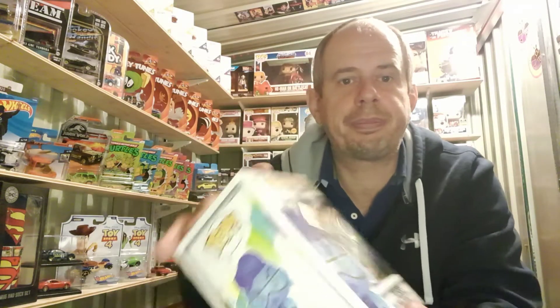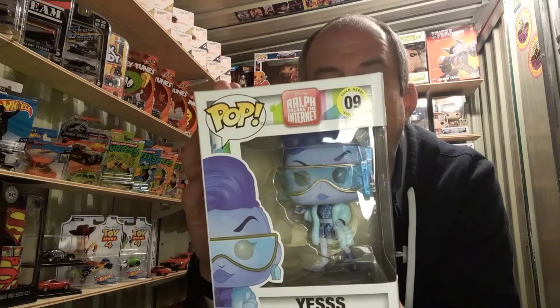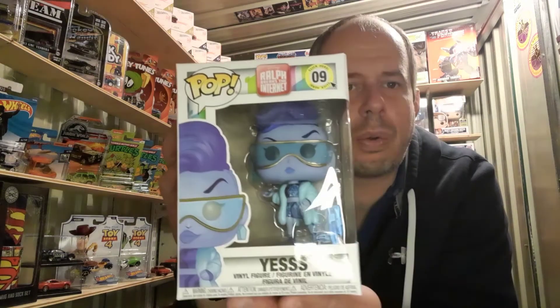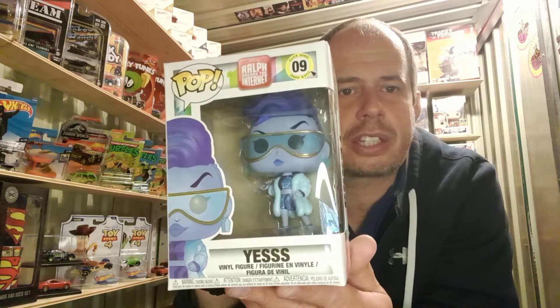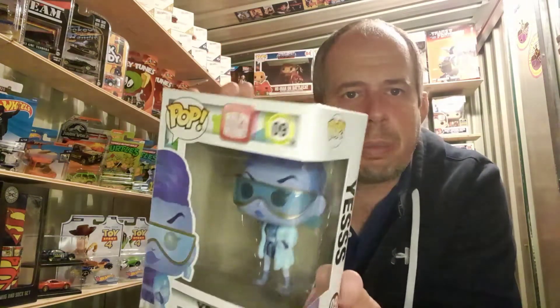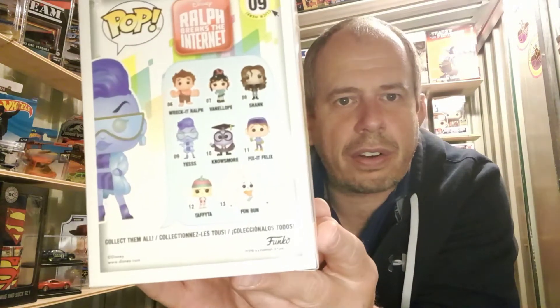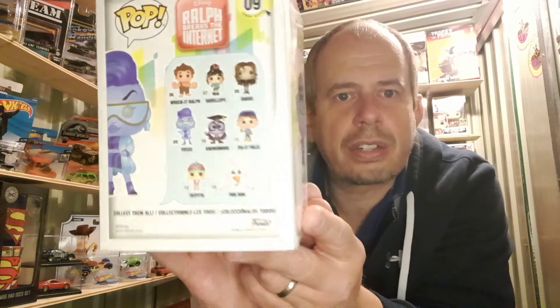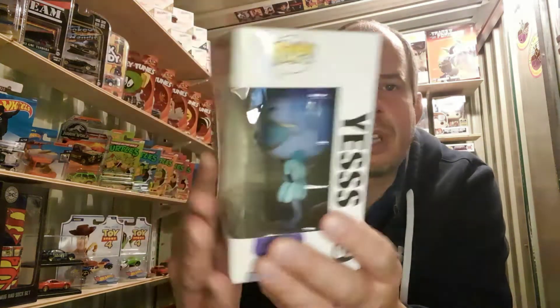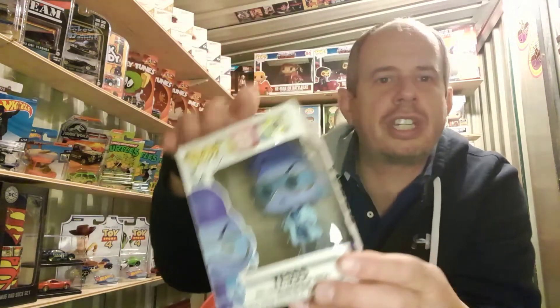I've also got a Funko Pop from Ralph Breaks the Internet, which is the follow-up film to Wreck-It Ralph. This character is 'Yes' and it's brand new in the box, not damaged in any way. Disney characters are always very popular, so this is a great one if you want to start collecting a particular series.